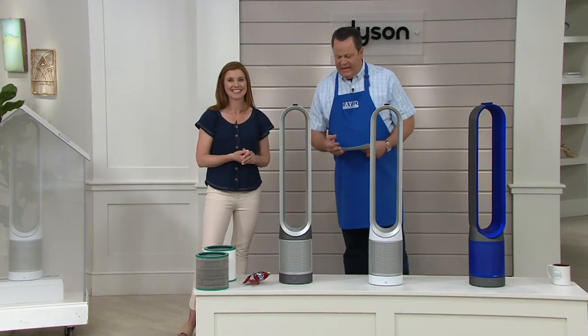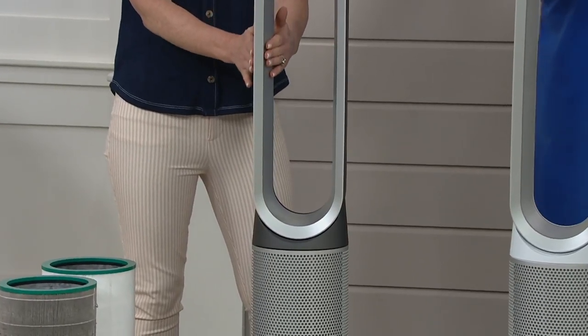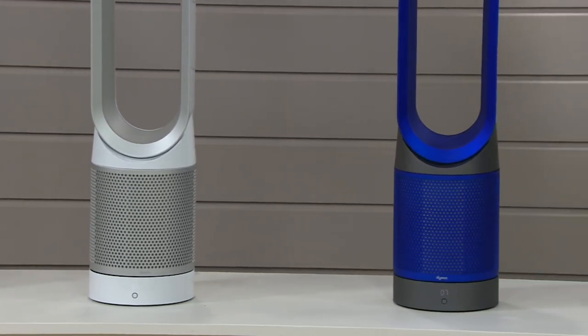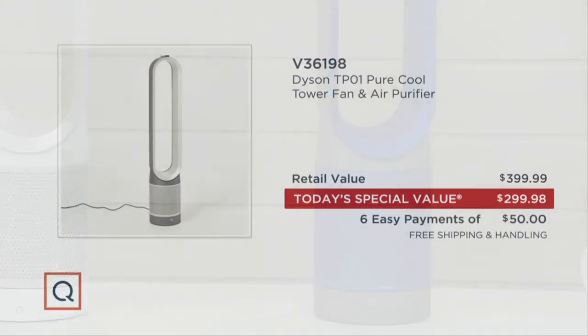Let's take a look at our color choices again. We have the Iron and Silver, then the White and Silver, and finally the really beautiful Blue and Iron. On the value story: if you went to retail to buy this identical machine, you'd be paying just a penny shy of $400. Our price is two pennies shy of $300 — let's call that $100 less. And with the free shipping, you're $115.47 less than retail.